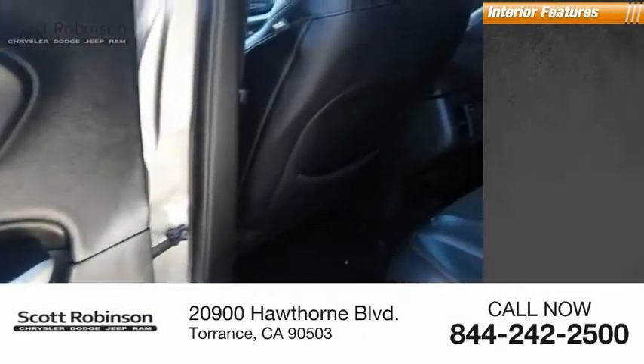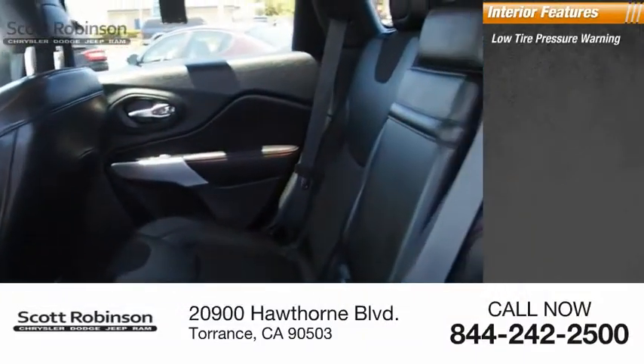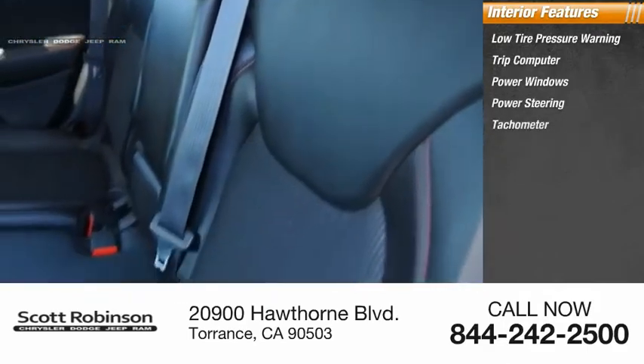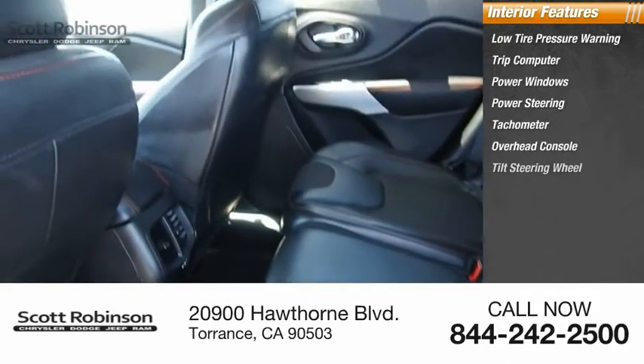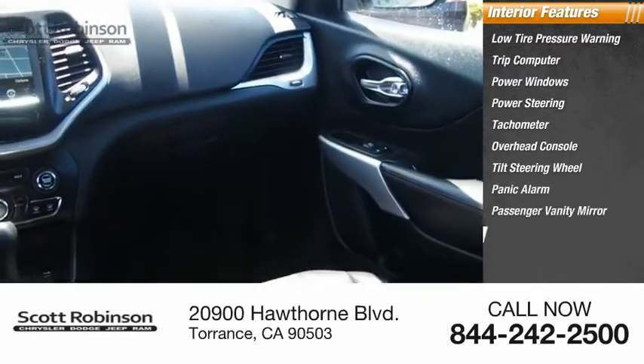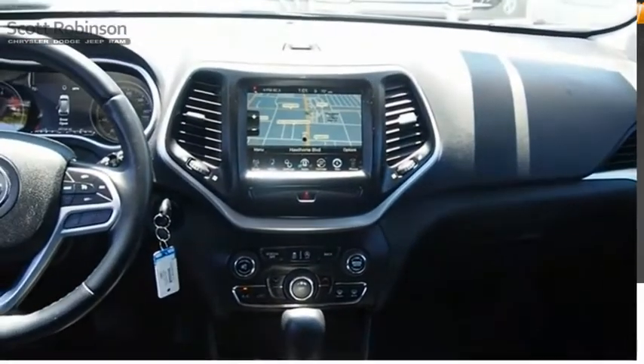Inside you'll find low tire pressure warning, trip computer, power windows, power steering, tachometer, overhead console, tilt steering wheel, panic alarm, passenger vanity mirror, driver vanity mirror. Come see the car for yourself.